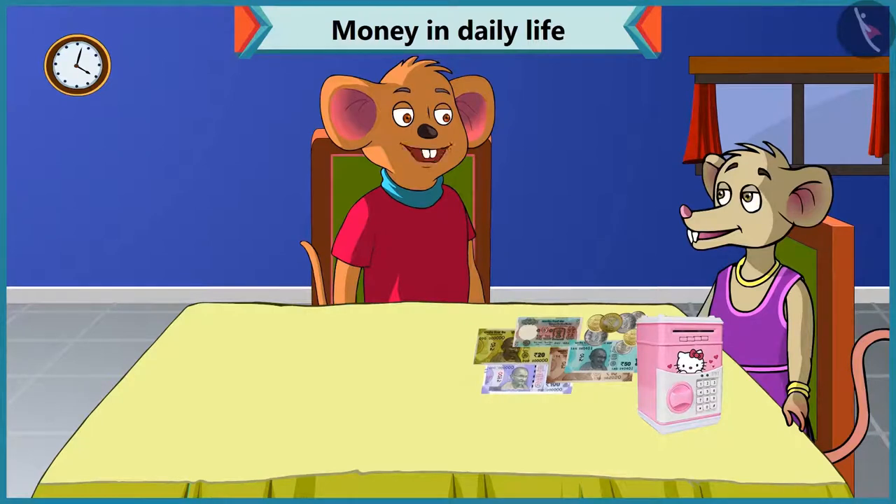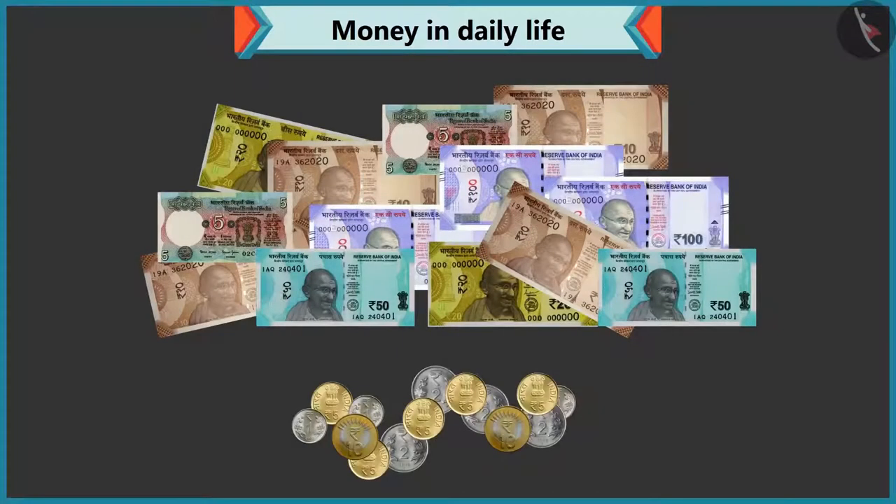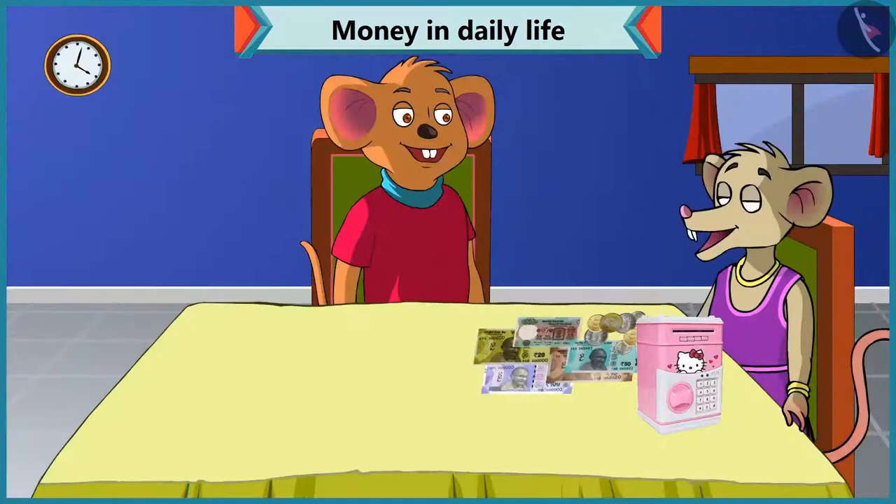Don't worry, I will help you to identify notes and coins. Okay, Choo-Choo. Chi-Chi, we use notes and coins to buy anything or goods. These notes and coins are different. Choo-Choo, tell me the value of every note and coin that comes out of this piggy bank.